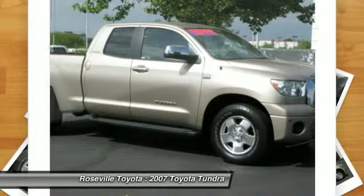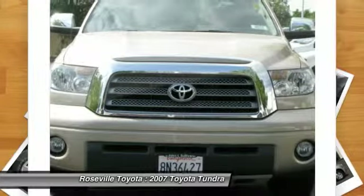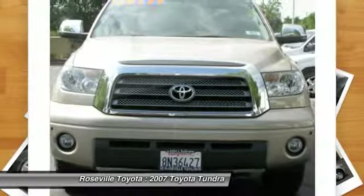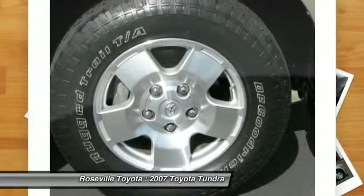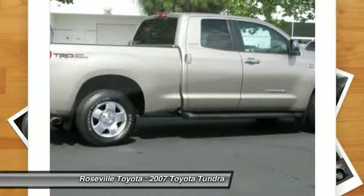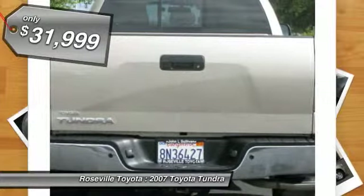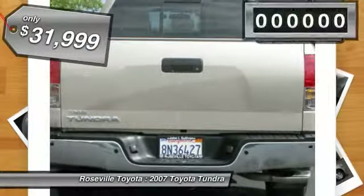Included as standard are vehicle stability control, traction control, electronic brake force distribution, anti-lock brakes, and tailgate assist. With a towing capacity of up to 10,000 plus pounds and a payload capacity of over 2,000 pounds, the Tundra is the perfect mix of power and efficiency, and it's priced below $35,000.